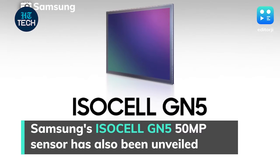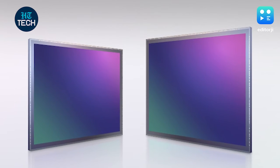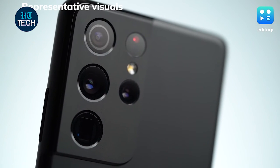Samsung has also introduced the ISOCELL GN5 50-megapixel sensor. It marks the debut of Samsung's front-deep trench isolation technology on a dual-pixel design and sports all-directional autofocusing technology.